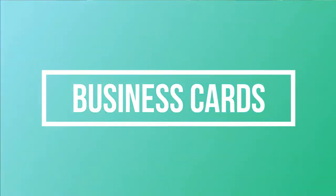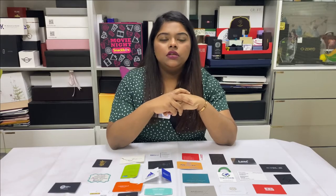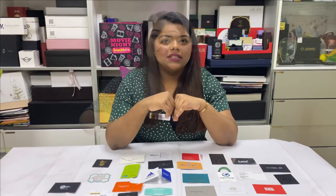Hi, this is Carol here from vSham printing press and today I'm going to speak to you about business cards. Did you know it takes three seconds for a person to create that first impression of you and your business?